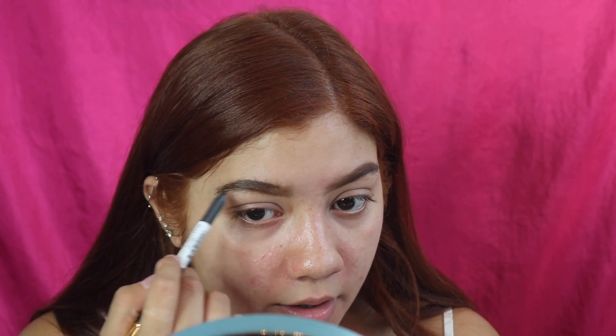I got my brows how I want them — I don't love them, but I'm really hoping the concealer will clean them up a bit.